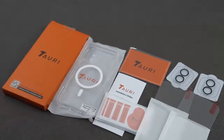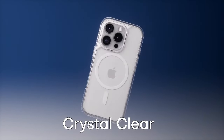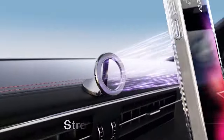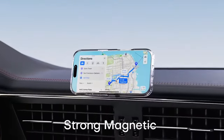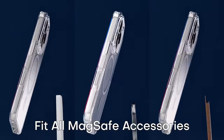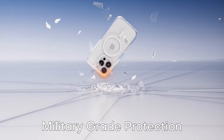Military-grade protection is guaranteed with its drop-tested design, featuring a hard PC back cover, a soft frame, and four built-in corner airbags to absorb impacts and shield your phone from drops and scratches. The case also includes 9H tempered glass protectors for both the screen and camera lens, providing comprehensive 360-degree protection while maintaining touch sensitivity and photo quality.